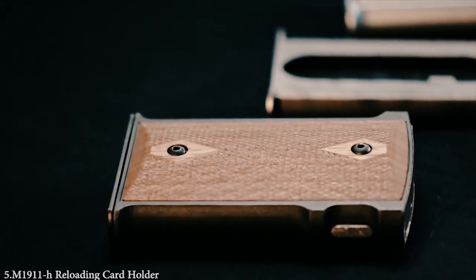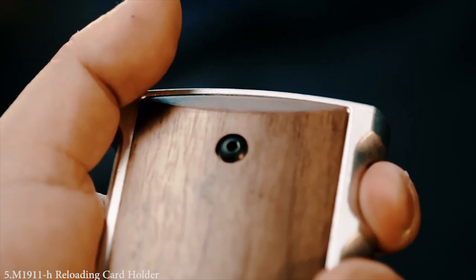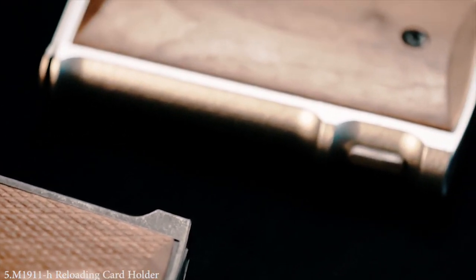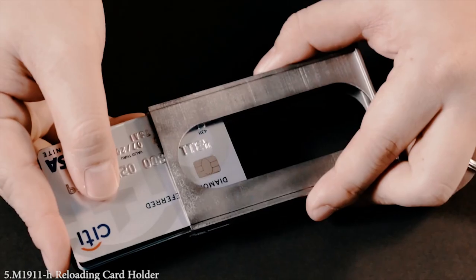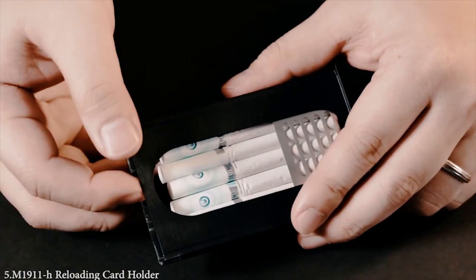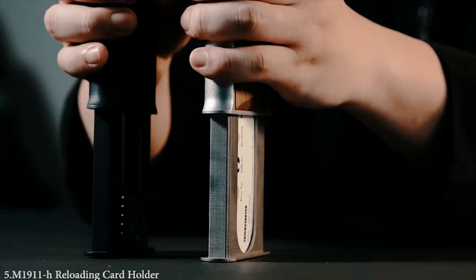The release button is on the side so that both right- and left-handed users can easily use it. It's not only a stylish everyday carry item, but also very fashionable. Since the magazine is detachable, you can choose which one to carry every day, whether it be for credit cards, business cards, or cigarettes. Please support us so we can make this classic work of art come to life.